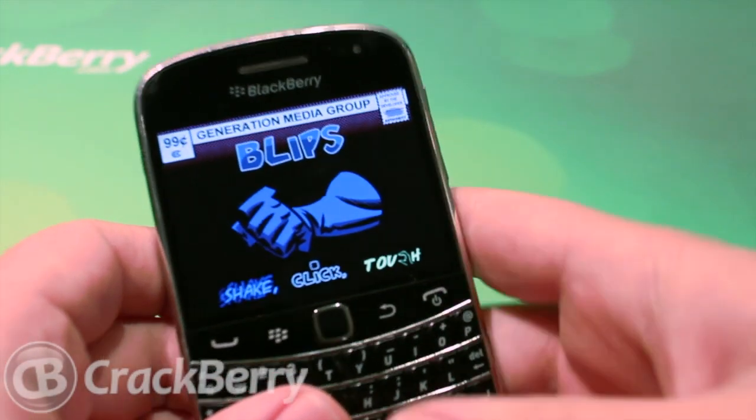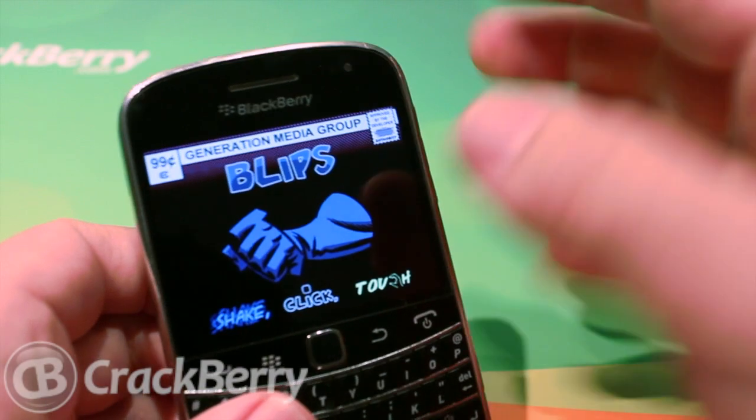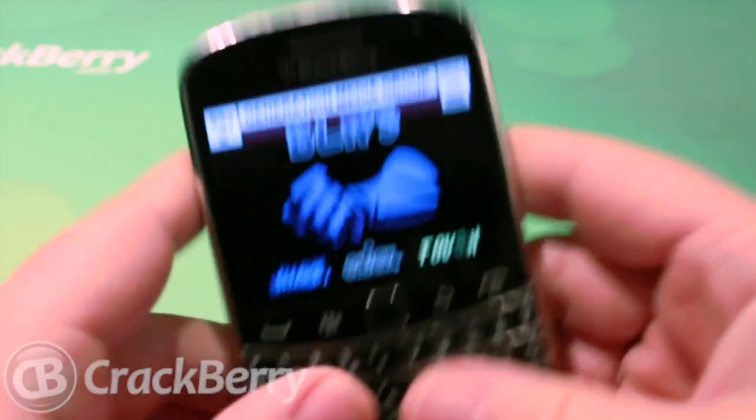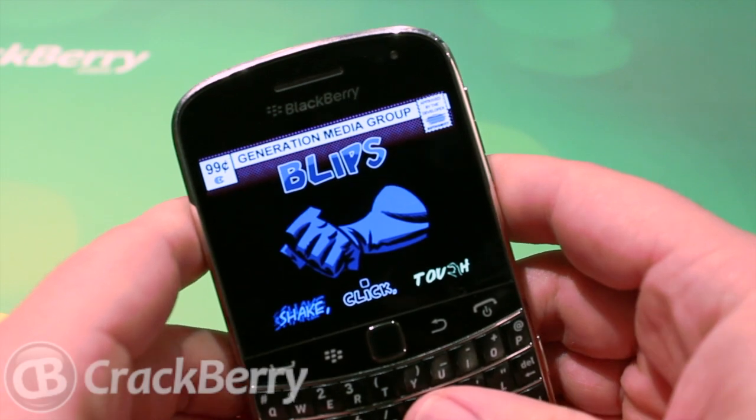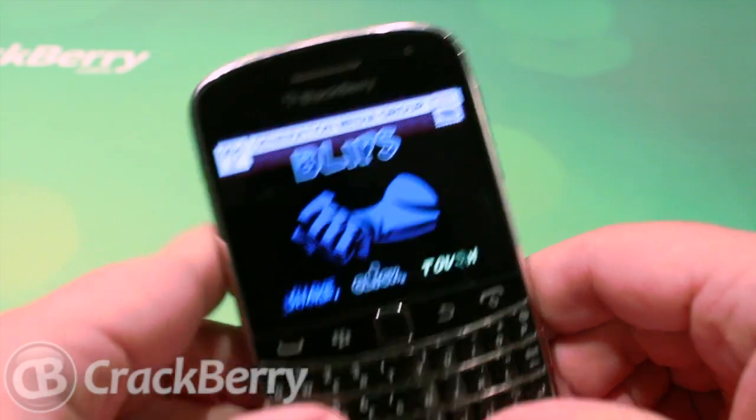Over 5,999 combinations can be made with different colors, effects, sound, and stuff like that. Definitely worth the download, available in BlackBerry App World for 99 cents. This is Blips for BlackBerry smartphones — Zach from CrackBerry.com, check it out.